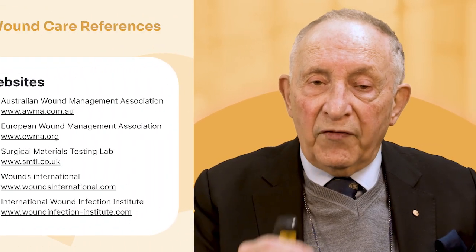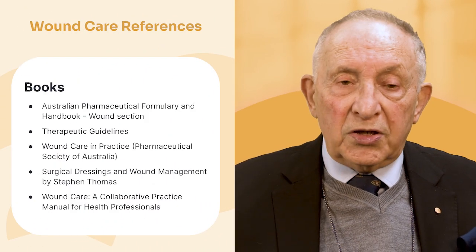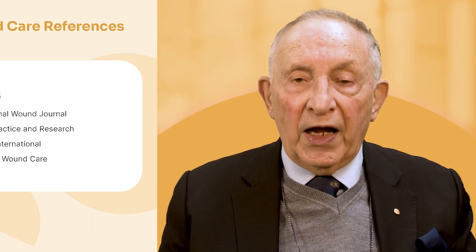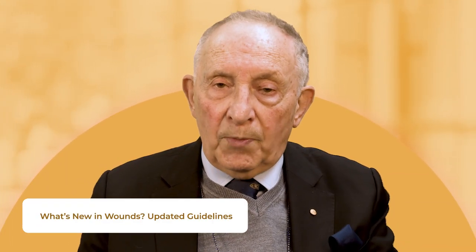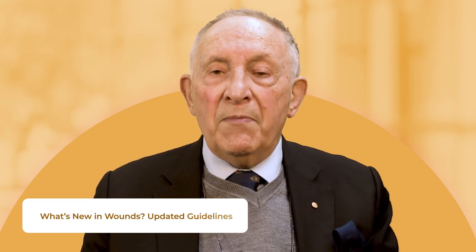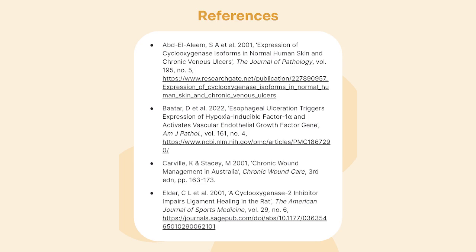I've provided some good websites, books, and journals that you can follow and read. I'll talk more about infection in another lecture. Remember, wounds — whether in sport or otherwise — require a team approach. When you're working together in a team, communicate. Thank you.